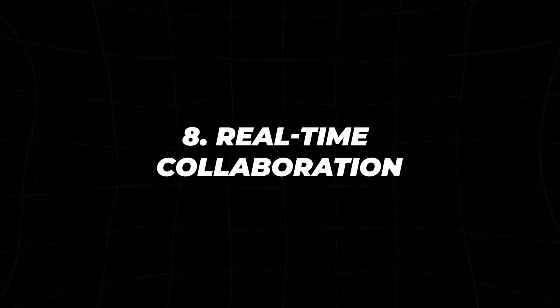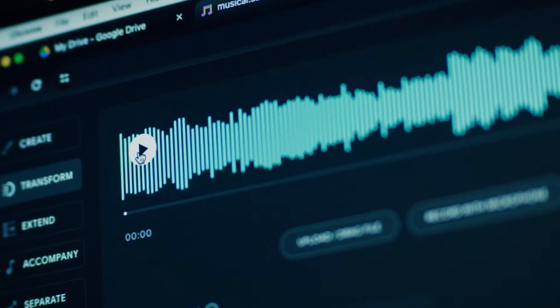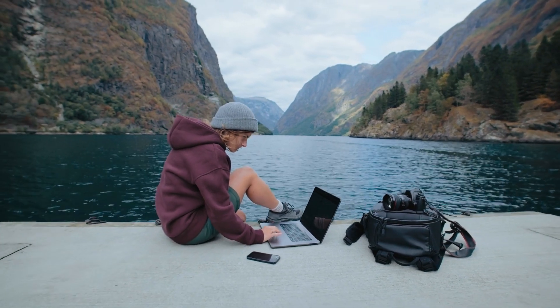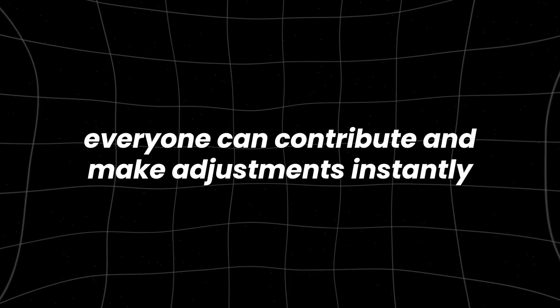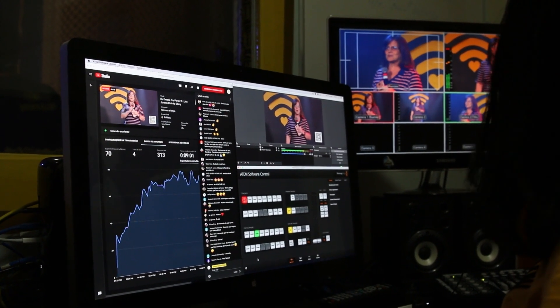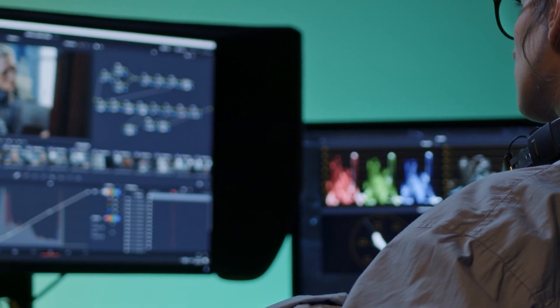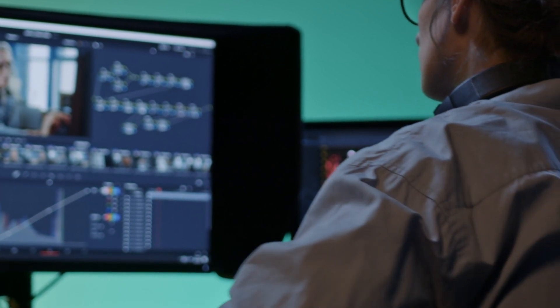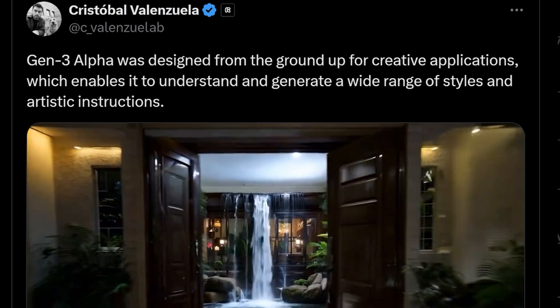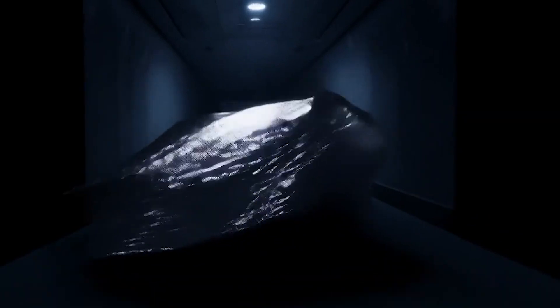Real-Time Collaboration. Collaboration is key in most creative projects, but it can be challenging when working with large files and complex tools. Gen3 Alpha solves this by enabling real-time collaboration among multiple users. Whether you're working in the same location or across different time zones, everyone can contribute and make adjustments instantly. This feature is especially valuable for large-scale projects where input from various stakeholders is crucial. It simplifies the review process, reduces the time spent on revisions, and ensures that the final product aligns with the team's vision, making Gen3 Alpha a vital tool for collaborative video production.